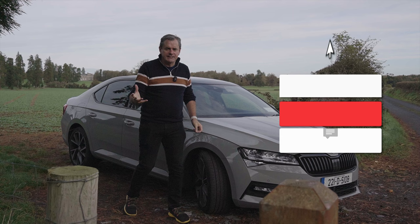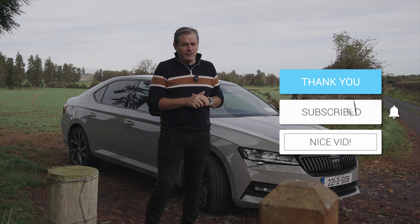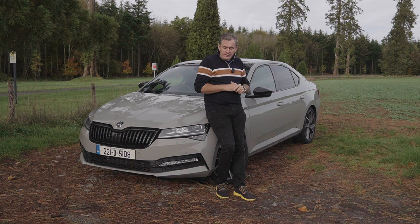Do me a favour — hit the subscribe button, it's necessary to keep the channel growing. I'd love to have you aboard for more of these explainer videos. Anyway, let's get back to explaining these headlights.